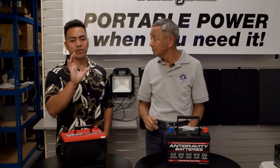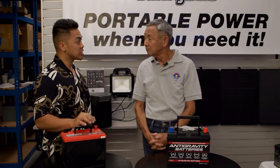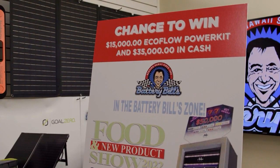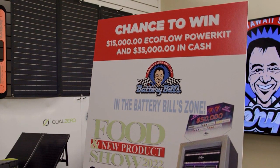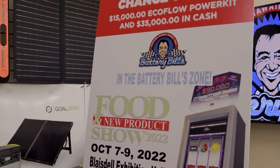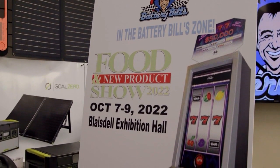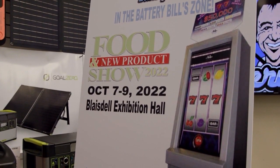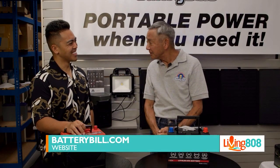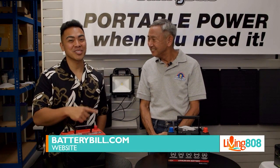I have a lot of questions, and I know our viewers do too. If you have questions, you can check them out this weekend at the Fluted New Product Show — they'll be there on the 7th, 8th, and 9th. They'll have a big booth with a white van, and that's where the new EcoFlow power kits will be on display. You can also check them out online at BatteryBill.com, or find more information on KH12.com.